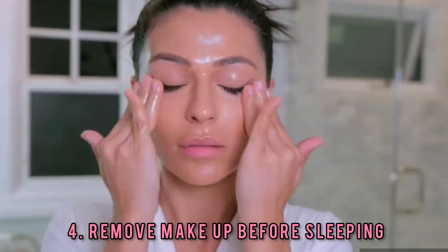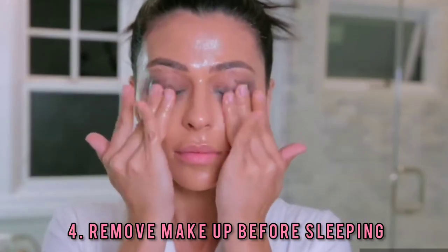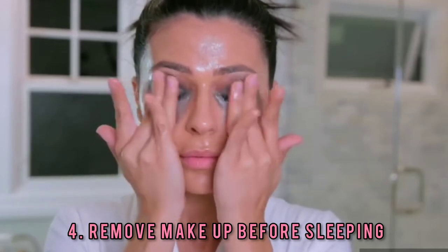Tip 4: Clear the makeup. Do not forget to remove makeup before sleeping. The skin renews itself while you sleep, and when you leave makeup on, you are preventing that from happening.